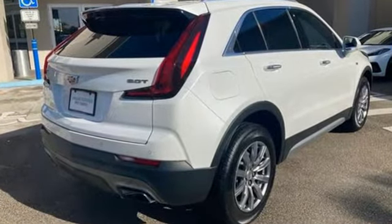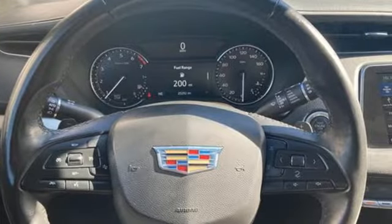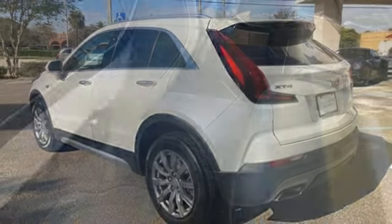Intercooled turbo inline 4-cylinder engine, gas pressurized shocks, smart device navigation, Apple CarPlay, Android Auto, dual zone climate control, auto dimming rear view mirror.